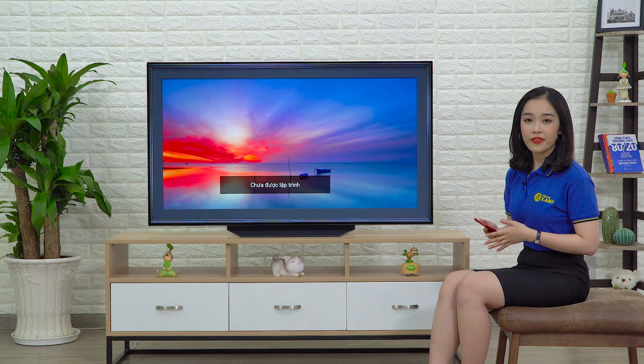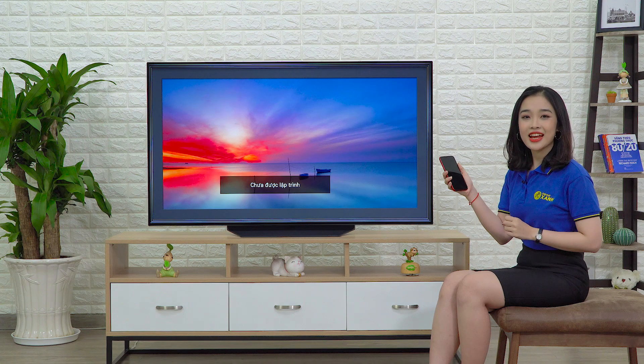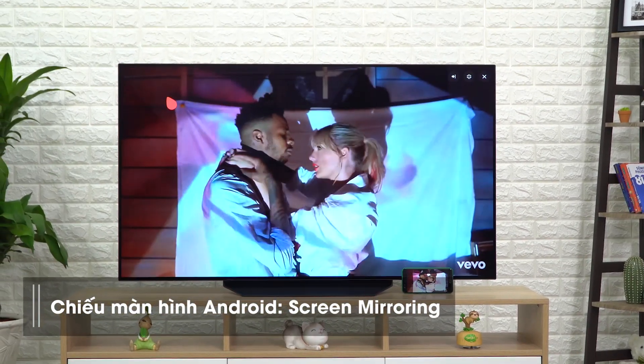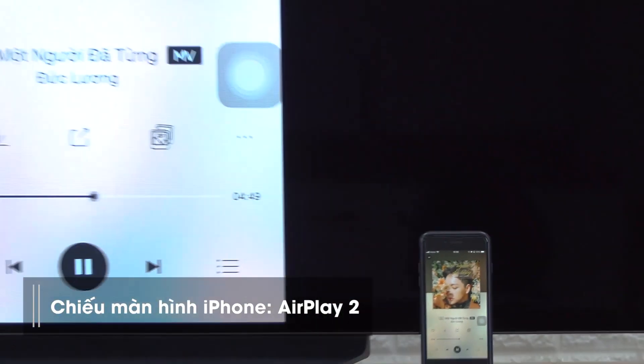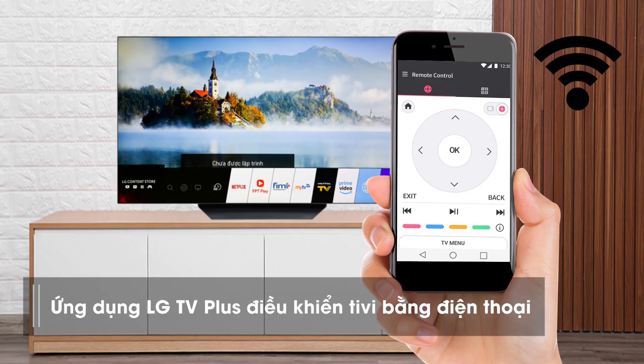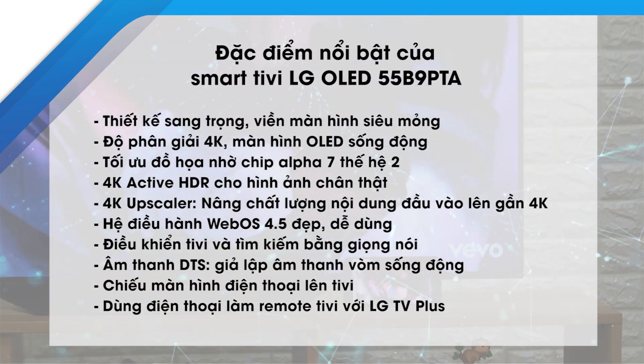Ngoài các kết nối không dây Wi-Fi và Bluetooth, chiếc TV này còn hỗ trợ kết nối chiếu màn hình điện thoại lên TV rất tiện lợi. Bạn có thể chiếu màn hình điện thoại Android thông qua tính năng Screen Mirroring, hoặc với điện thoại iPhone là AirPlay 2 — đây cũng là một cập nhật mới trên webOS 4.5. Ngoài ra bạn có thể dùng điện thoại cài ứng dụng LG TV Plus để làm remote điều khiển TV thông qua Wi-Fi. Các cổng kết nối phía sau TV gồm có cổng USB, cổng HDMI, cổng LAN, cổng Component, cổng Optical, cổng truyền hình và cổng âm thanh 3.5.